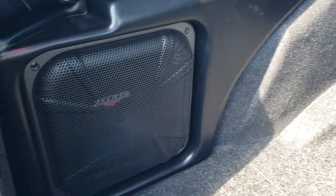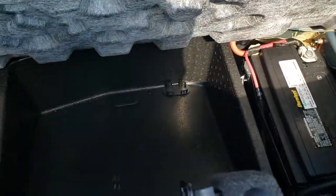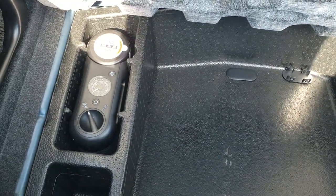Back storage area is very clean. You get the option group two with the kicker subwoofer. Underneath here is your battery and your tire inflator kit. Very, very clean back here.